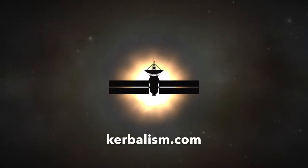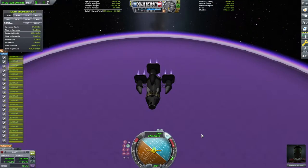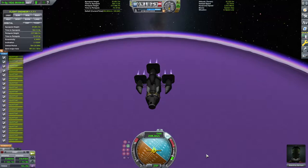Thank you for joining us for this Eve landing video. Here we find ourselves descending into the beautiful, breathtaking, but also devastatingly difficult planet Eve.